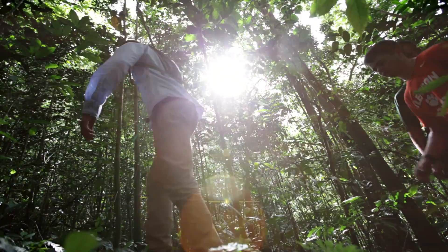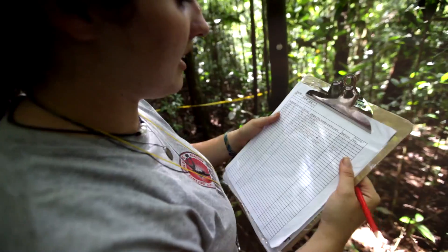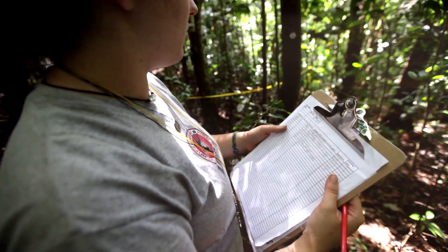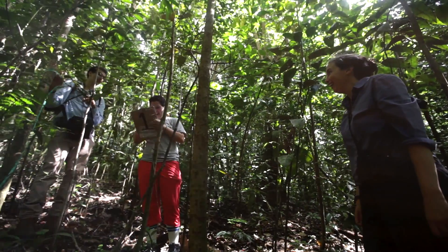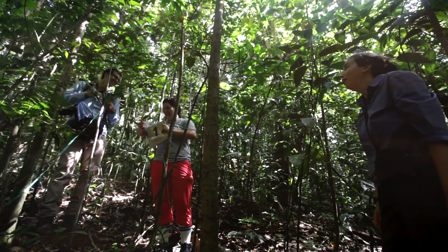This is the only trip I'd ever heard of that incorporated high school students into data collecting. Everything else was an educational tour, but this was scientific research, which of course got me very excited because I'm a scientist. My expectations were very high, and it's met all of those expectations, really. It's pretty much exactly what I had hoped for.